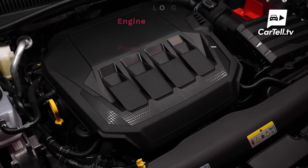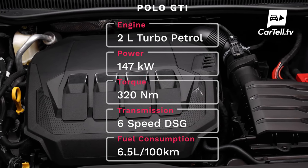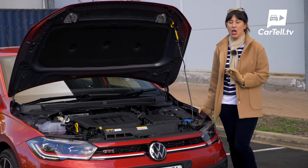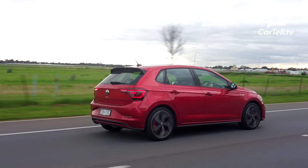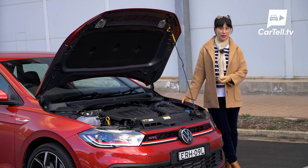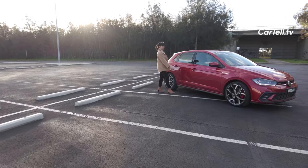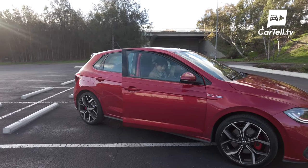The Polo GTI is powered by a 2-litre TSI turbo petrol engine with 147 kilowatts and 320 newton metres of torque. Officially it consumes 6.5 litres per 100 kilometres, which is overly optimistic — with our slightly heavy-footed driving we've been averaging about 7.5. Officially it covers 0-100 in 6.8 seconds, and I'd say that's actually conservative. Here's how it stacks up: the i20N does 0-100 in 6.3 seconds, the Fiesta ST in 6.5 seconds, and the GR Yaris in 5.1 seconds.